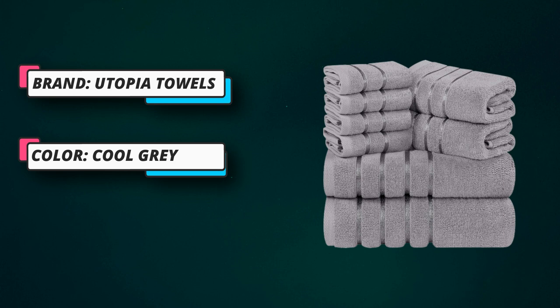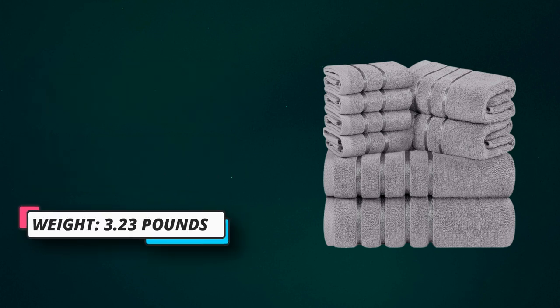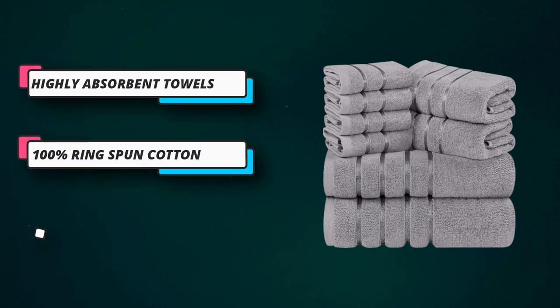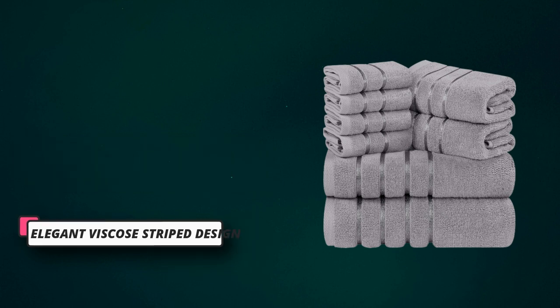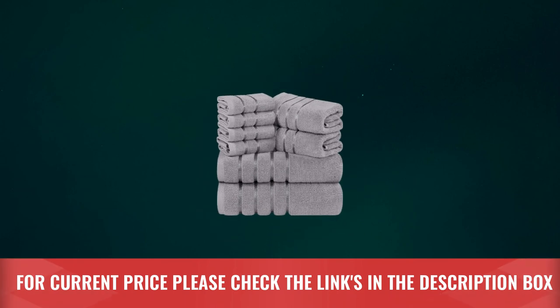They are sure to give your bathrooms, spas, and kitchen a touch of sophistication. Wash the towels in cold water using delicate detergent and tumble dry on low setting. It is recommended to dry immediately. To prevent unforeseen color discoloration, it is advised to avoid bleaching. For current price, please check the links in the description box.